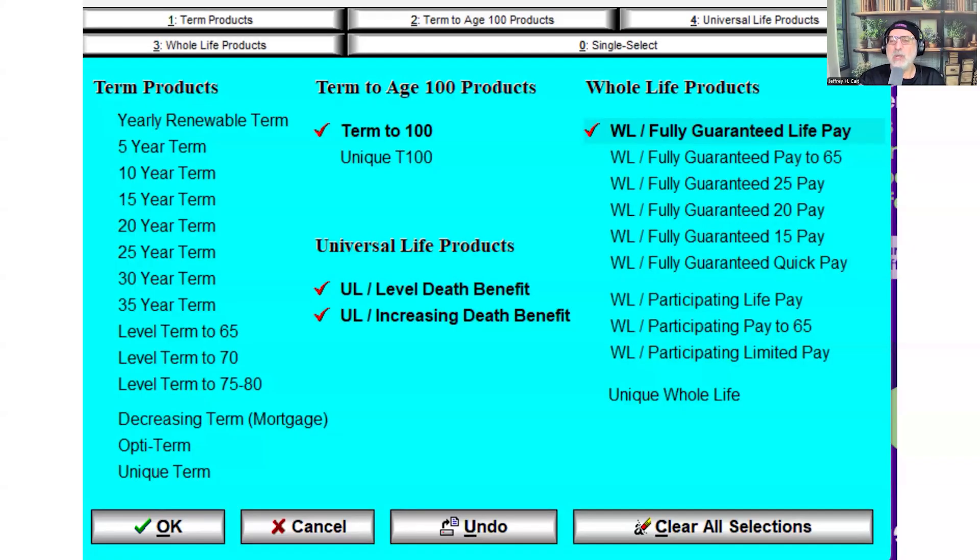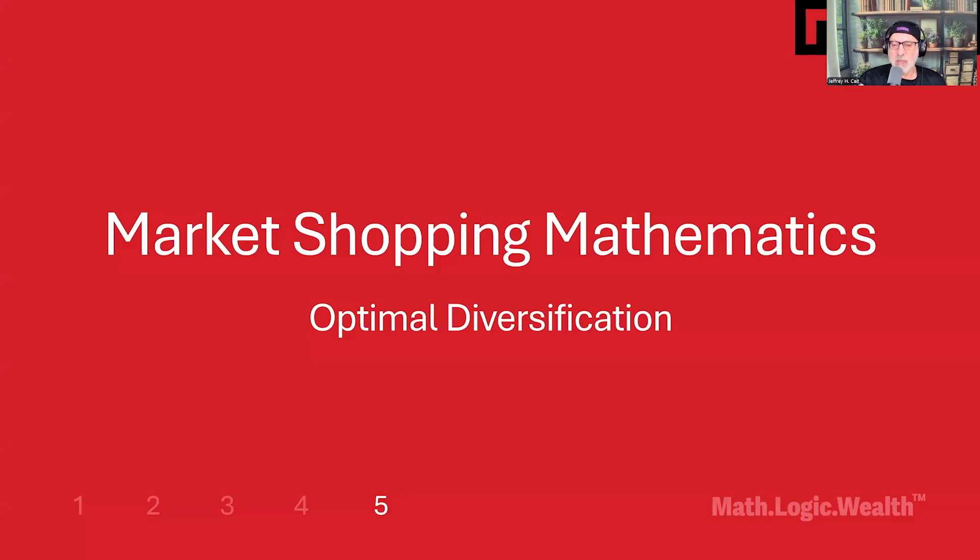This is what consumer-first market shopping looks like in practice: systematic categorization across term, universal life, and whole life products with transparent selection criteria. We have four different options on this sheet showing all the bond-like options — why wouldn't we compare them against each other? Instead of relationship-based selling, we provide consumers with organized access to comprehensive market analysis. Mathematical market shopping creates optimal diversification opportunities, enabling consumers to make informed allocation decisions based on their specific circumstances and risk preferences.